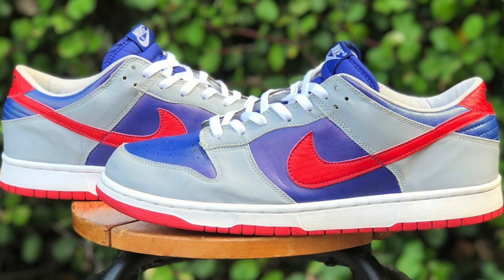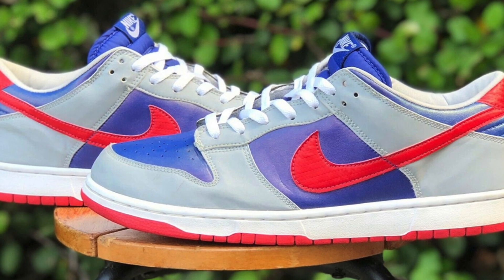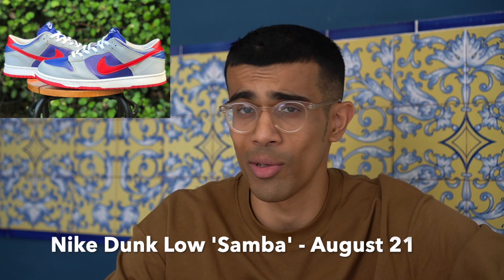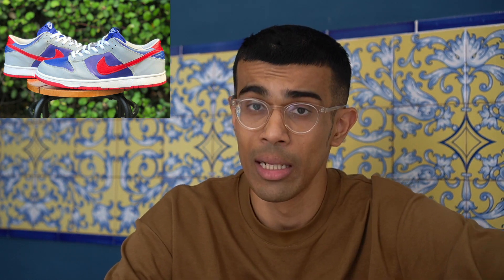On August 21st, let's talk about the Nike Dunk Low Samba. This is a retro of a previous colorway — the upper is basically gray and blue with a red swoosh. Not a huge fan personally, but considering how well dunks have performed this year, you can expect this to sell out. I'm expecting between $200 to $250 in most sizes, which is pretty much double your money.